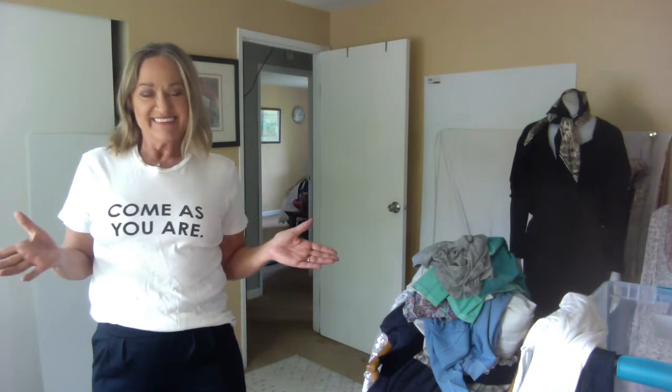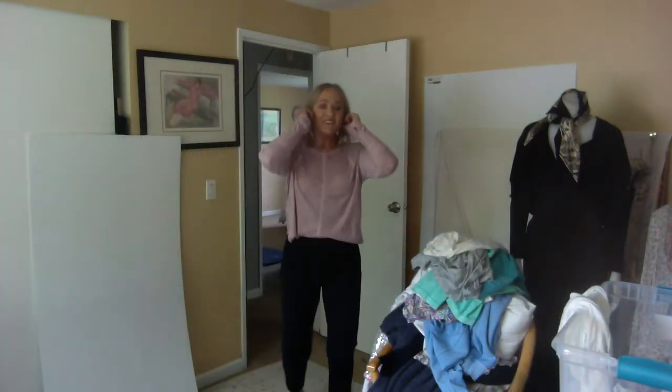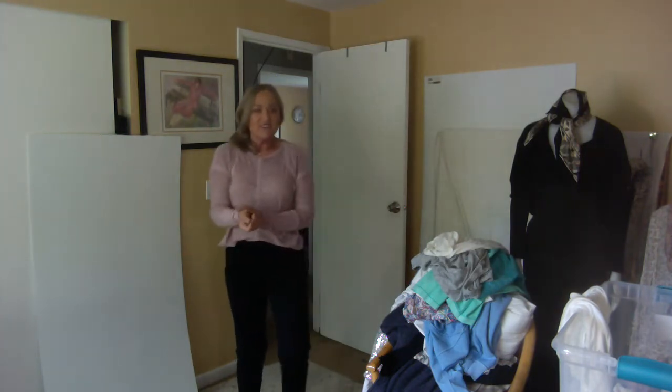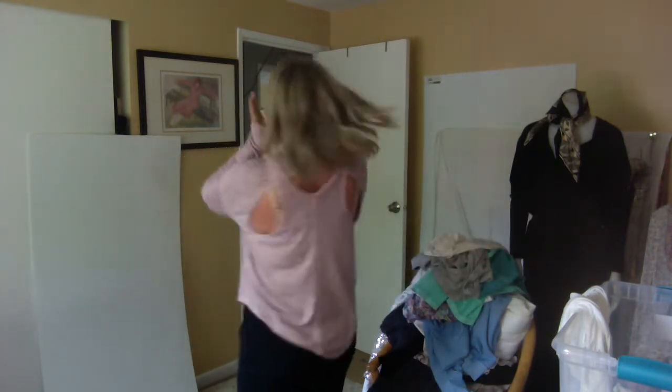Need I say more — 'Come As You Are.' We had this as our tagline at our church a few years ago because we wanted to express that everybody is welcome, no matter what your gender pronoun might be. This is just so cute and I like this statement — I'll wear this around. I absolutely love this shirt. It's from Free People Movement and has this beautiful cut-out back.